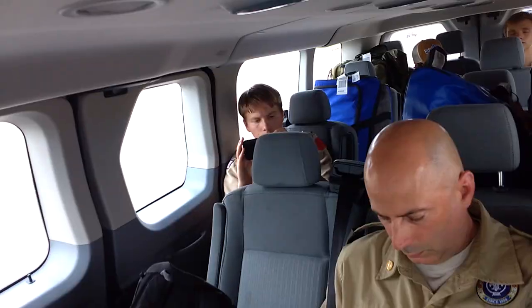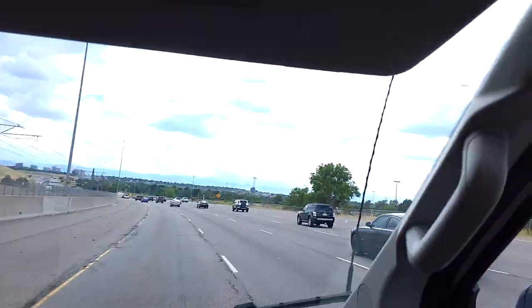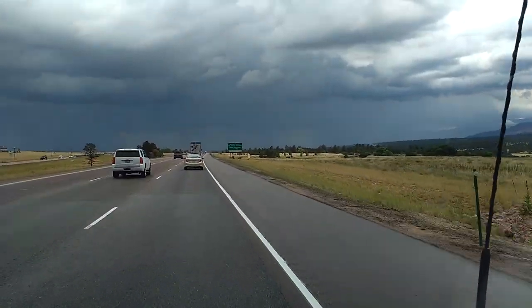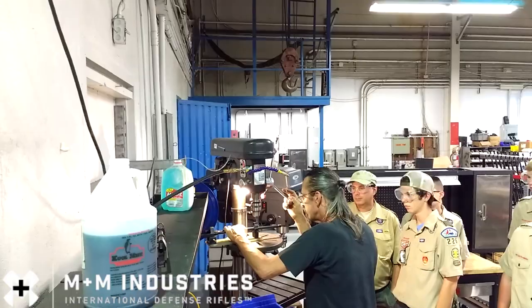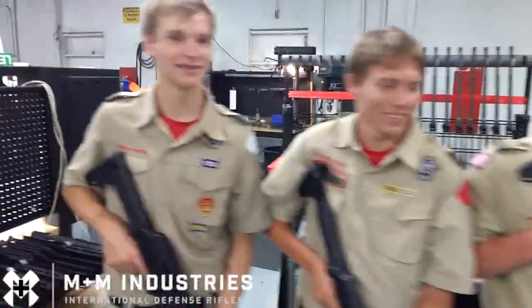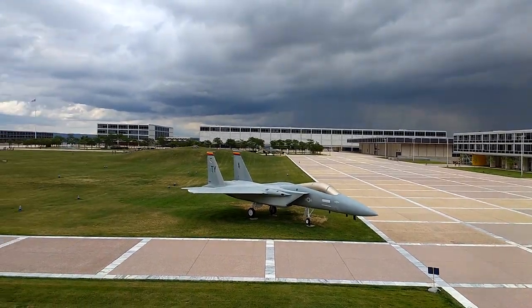We chose the Mile High City because we live at about 550 feet above sea level in Central North Carolina. Spending a little extra time working up to Philmont's altitude would help us adjust to the thinner air. We toured the M Plus M Firearms Factory in Denver, then headed south to Colorado Springs where we visited the United States Air Force Academy.